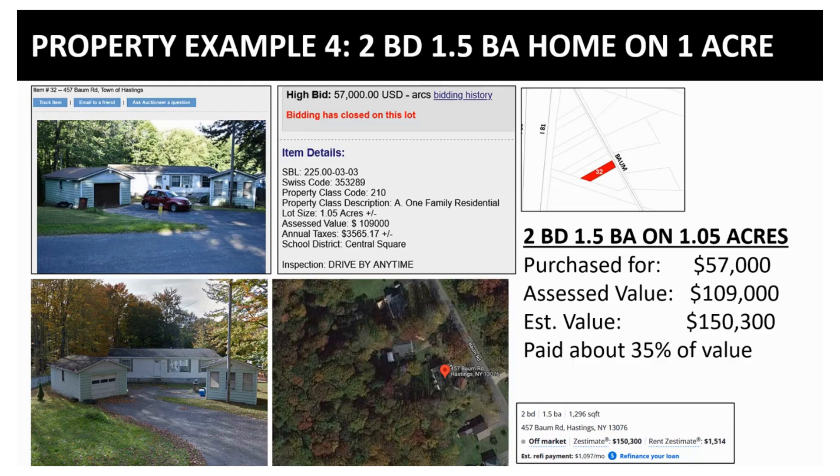I'm not sure how accurate the assessed value the county gave it is. It was assessed at $109,000, but it was purchased for $57,000, and the estimated market value on it is $150,000.